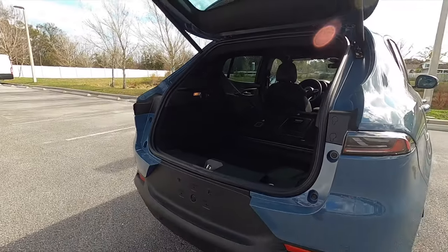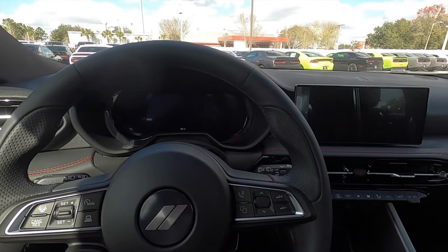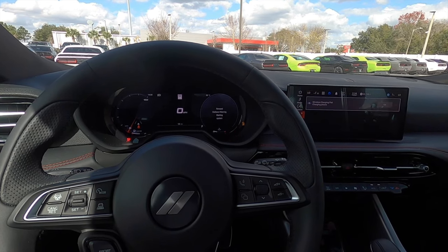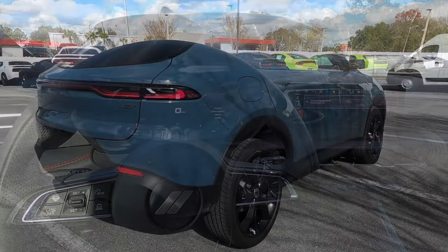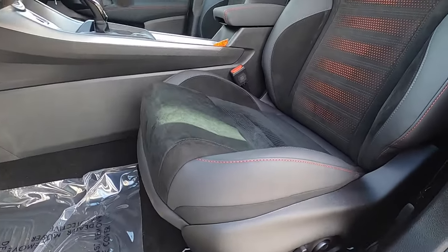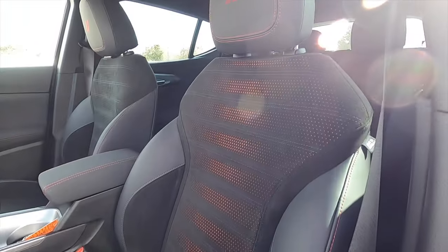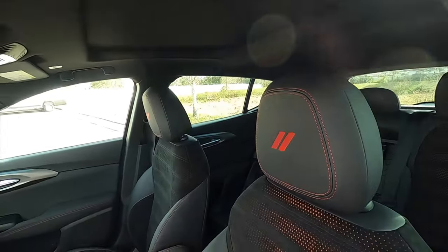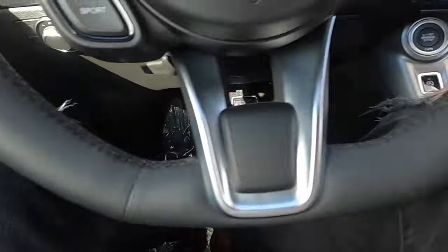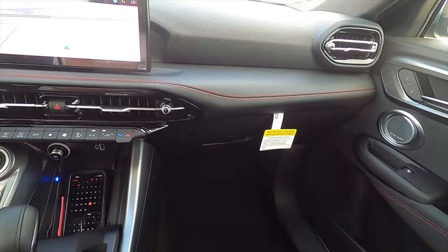We need to go inside and start it up so you can hear that exhaust note. Because of that track pack, this is the Alcantara red and black seats with 12-way power seat adjustment for the driver and passenger. Heated, but you will lose ventilated seats. Memory for the driver. It's going to be more sporty and driver-focused, which means it's going to be a little tight.